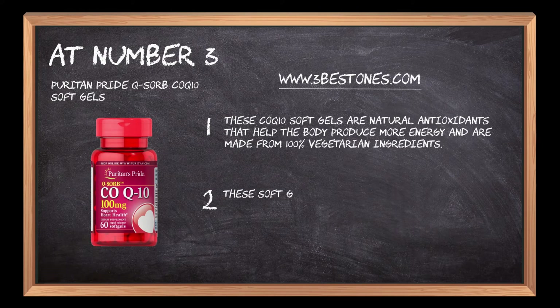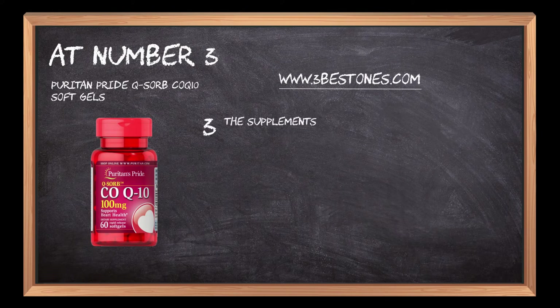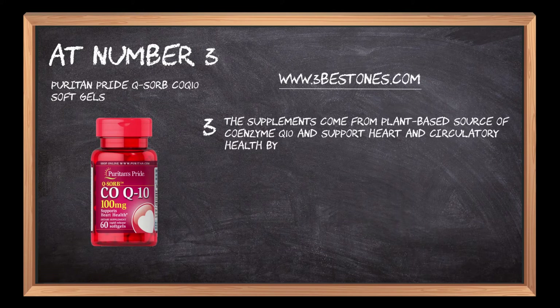These soft gels come in 3 different sizes including 30 count, 60 count, and 120 count. The supplements come from a plant-based source of coenzyme Q10 and support heart and circulatory health by promoting energy production in the cells.